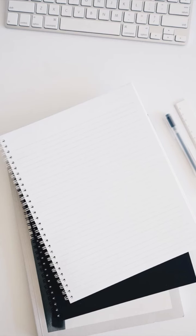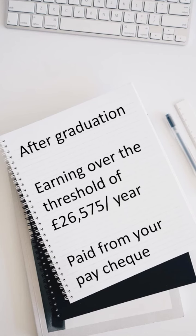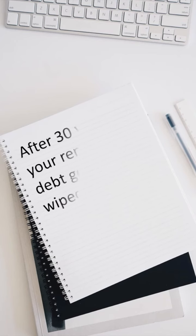Both types of loan only have to be paid back after you graduate, and only once you start earning over the threshold. Your payments come out of your paycheck just like a tax, and you only pay 9% of what you earn over that threshold. Your debt gets wiped after 30 years, no matter what.